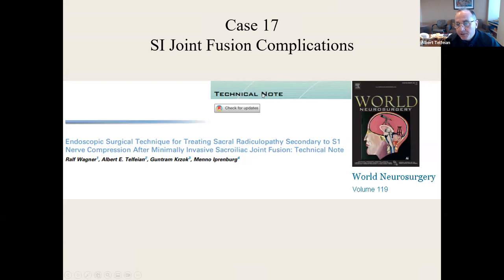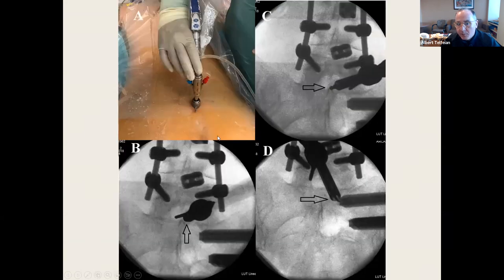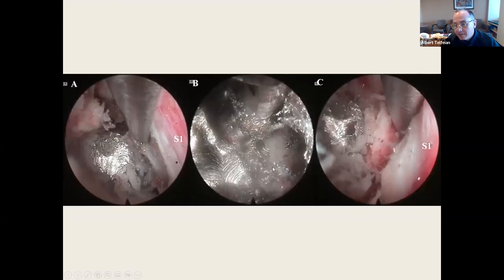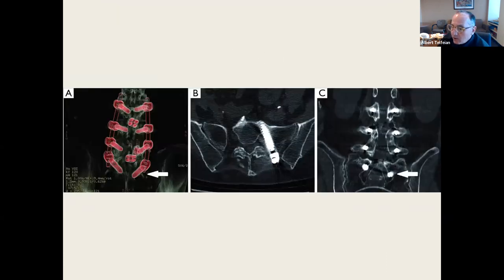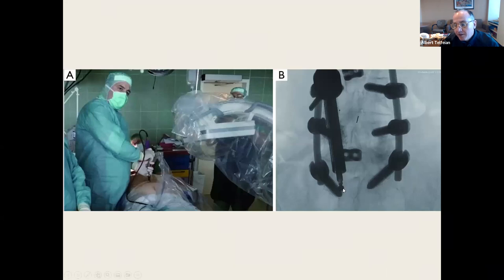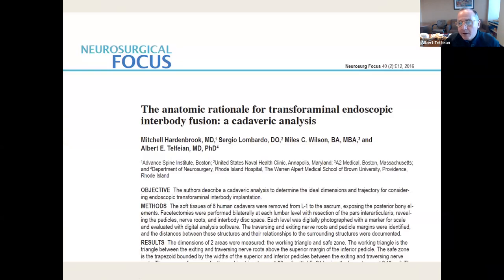SI joint fusion complications. Here is an SI joint fusion implant that is too medial, causing an S1 radiculopathy. Again, this is a Ralph Wagner collaboration. He used a one-centimeter laminoscope to drill out that medial titanium implant. Perforated pedicle screw — if you did a large multi-segment lumbar fusion and left your bottom screw slightly medial, you wouldn't want to open this up to revise that screw. Ralph and I drilled out the medial wall of the pedicle screw there and treated the symptomatic nerve compression.